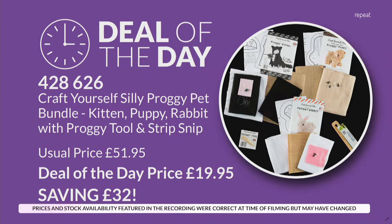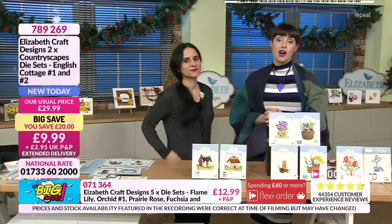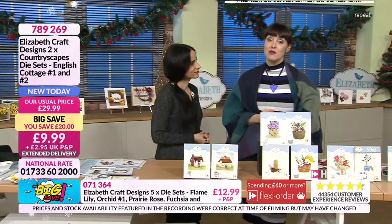We've really had some great savings recently. We really have. Item number 428 626. All you need to do is give us a call — 01733 60 2000 — or check out on the website at herchanda.com. Now, if you are joining us halfway through the show, the one day special is sold out.